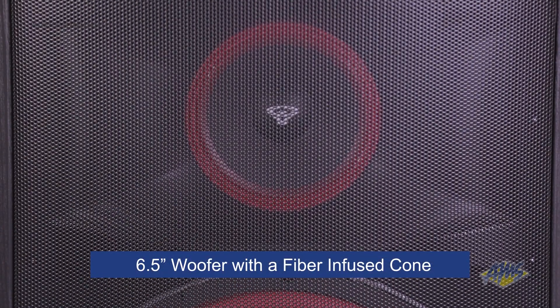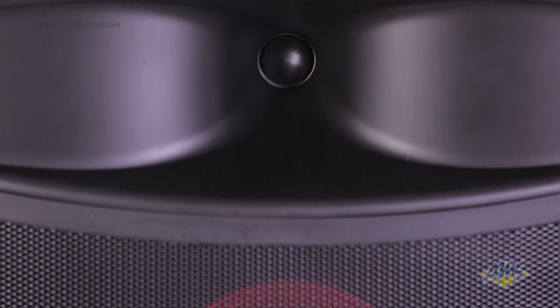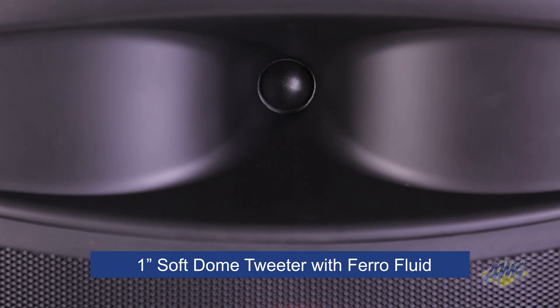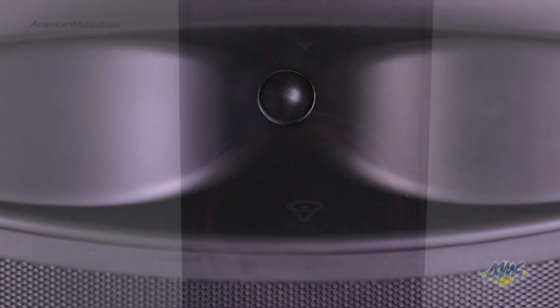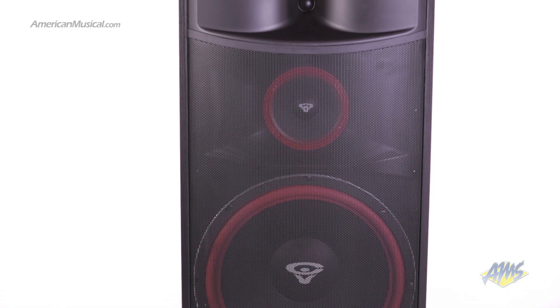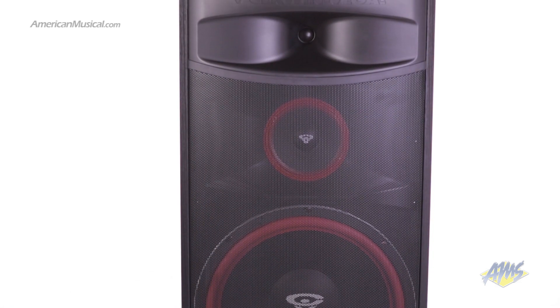Mid-range frequencies are handled by a 6.5-inch woofer with a fiber-infused cone. For ultra-clear-sounding high-end frequencies, this speaker has a 1-inch soft-dome tweeter with ferrofluid. Both the mid- and high-frequency drivers have their own proprietary wave guides, giving you great sound across the entire listening area.